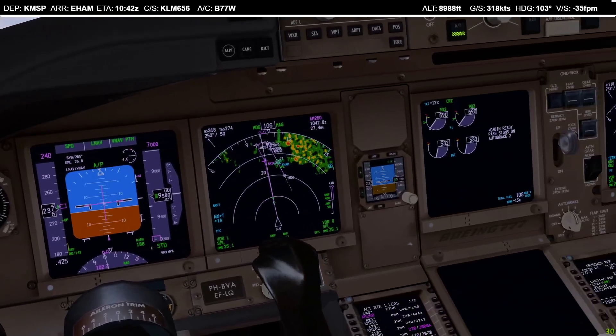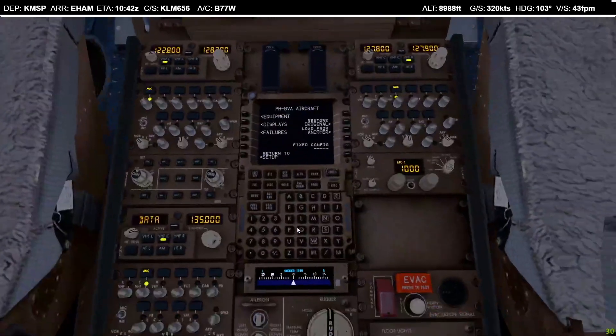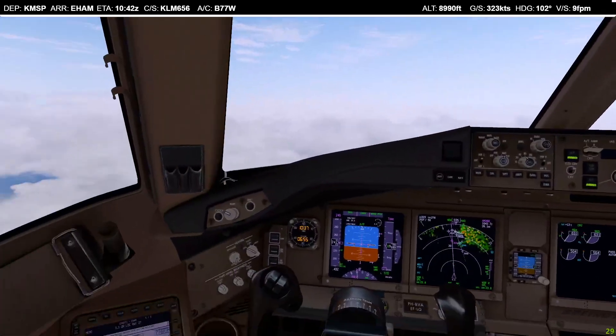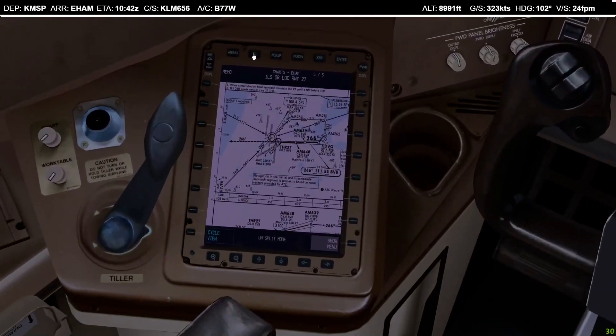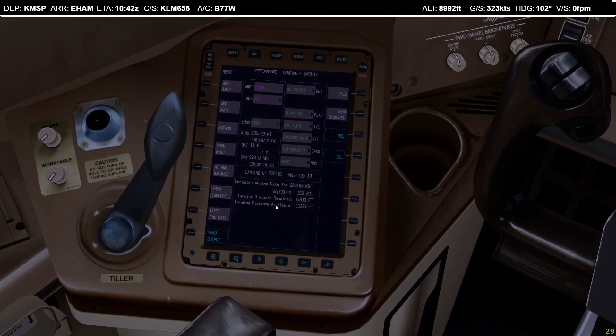Landing calculations done: autobrake 2 will easily do — fairly light now. Final approach speed 142, adding 10 knots for 20 knots of wind, giving an approach speed of 152. Autobrake 2, flap 30, 10 knots on top, 152. Landing distance required 6,700 feet with good braking conditions out of a total 11,000 feet available — easy. On the ground we'll vacate most likely November 3 or November 4, then taxi Alpha 14 into Foxtrot 6 or Foxtrot 4 to our stand.